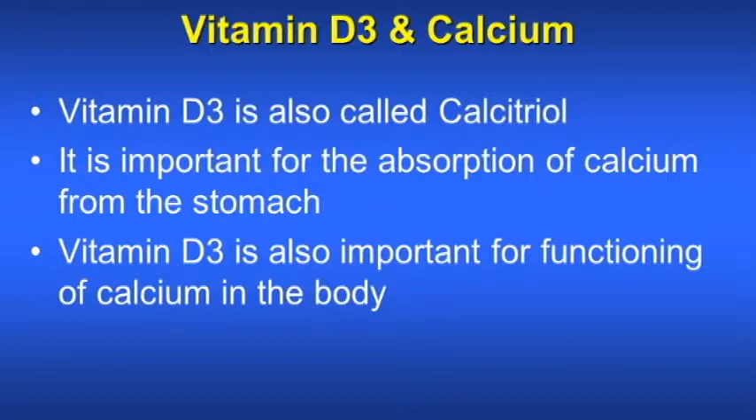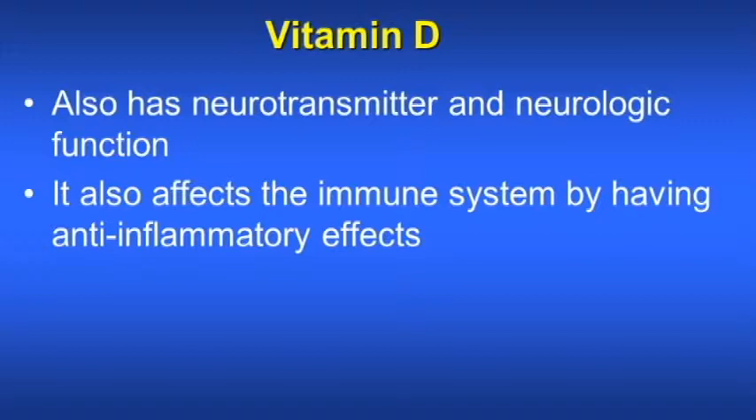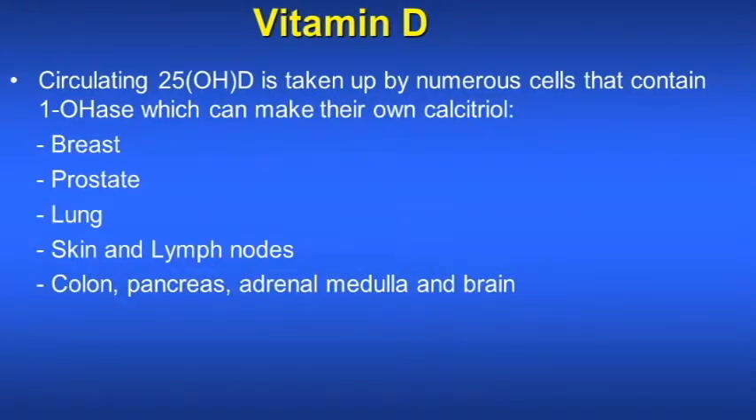Vitamin D3 and calcium are closely connected. Vitamin D3 is also called calcitriol, which is a synthetic form of vitamin D3. Vitamin D3 is important for the absorption of calcium from the stomach and is also important for the functioning of calcium in the body. Vitamin D has neurotransmitter and neurologic functions in the body and it also affects the immune system by having anti-inflammatory effects. Circulating 25-hydroxyl D is taken up by numerous cells that contain 1-hydroxylase, which can make their own vitamin D3, or calcitriol.